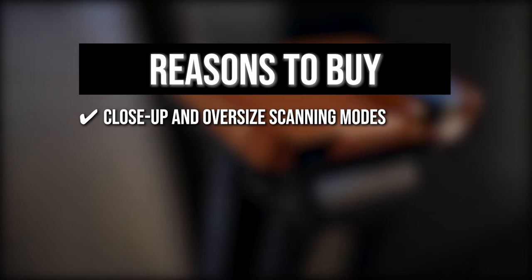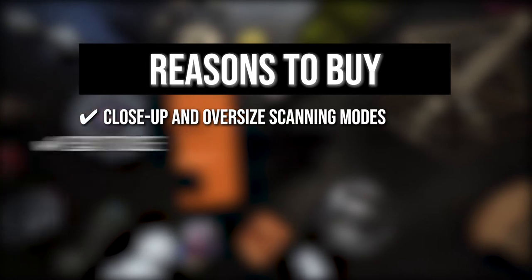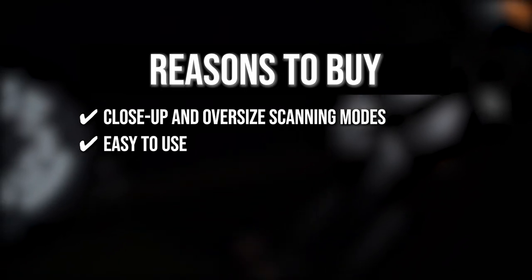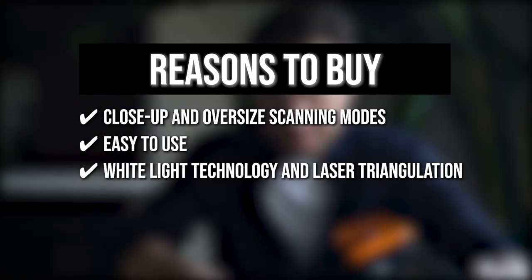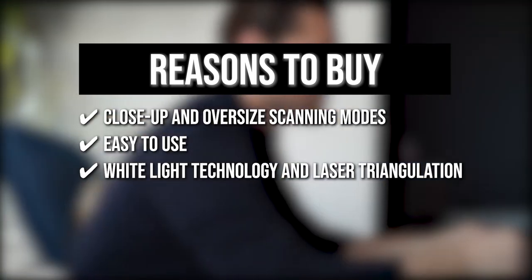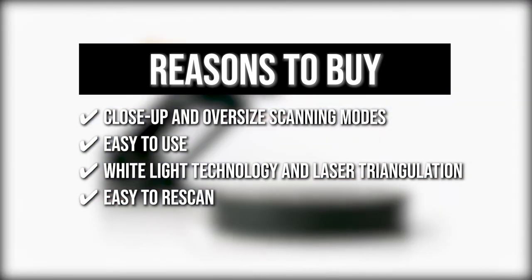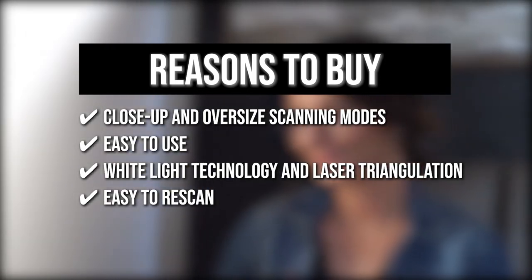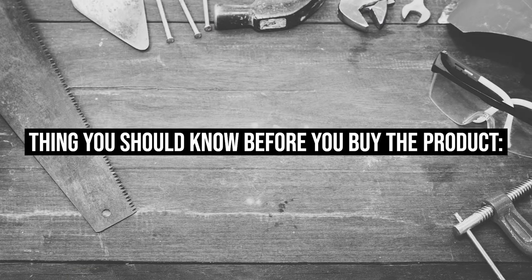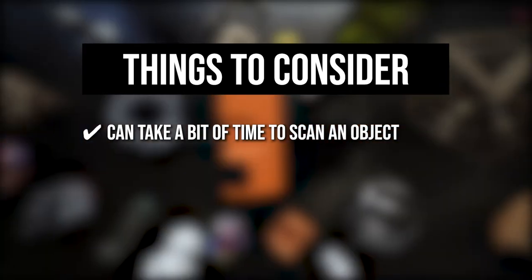The team recommends this purchase based on the following: Close-up and oversized scanning modes that allow you to obtain very fine detailed scans. It is easy to use — simply place an object on the turntable and press the start button; the laser, camera, and software do the rest. The unique combination of white light technology and laser triangulation allows the Sol 3D Scanner to resolve 0.1 millimeters with texture features. You can also rescan your object from different angles to ensure all geometry and texture are collected, and the software will mesh it. One thing to know: it can take 10 to 15 minutes to scan an object, but the quality is worth it.